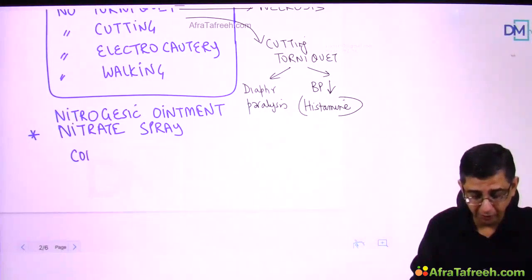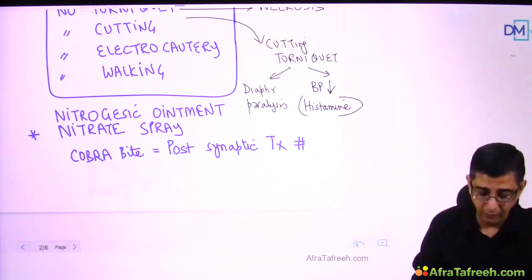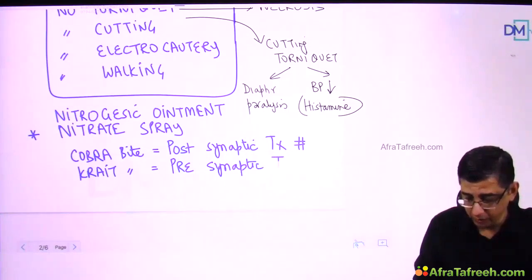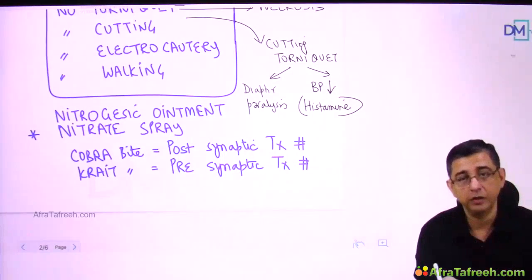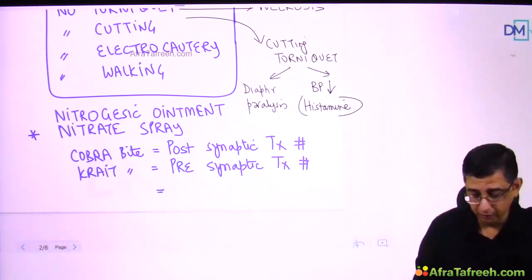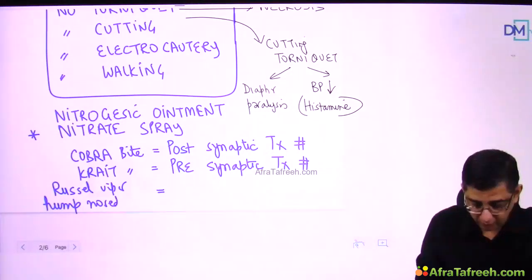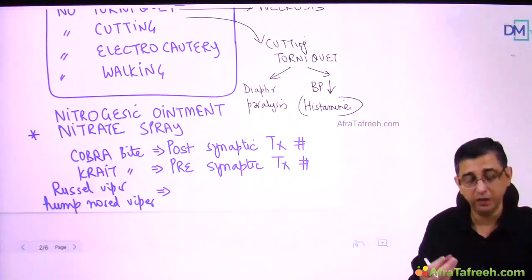Remember that cobra bite causes neurotoxicity via post-synaptic transmission — the action of acetylcholine at the neuromuscular junction is hampered. Krait bite, on the other hand, mainly affects pre-synaptic transmission — the release of acetylcholine at the NMJ is reduced, similar to botulism. Renal failure is mainly a presentation of Russell's viper bite and is also seen with hump-nosed viper. ASV does not work against hump-nosed viper.